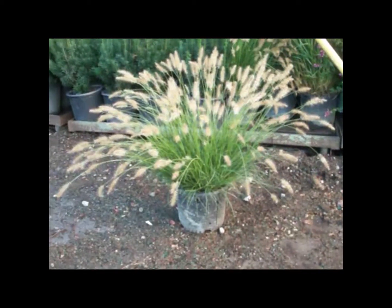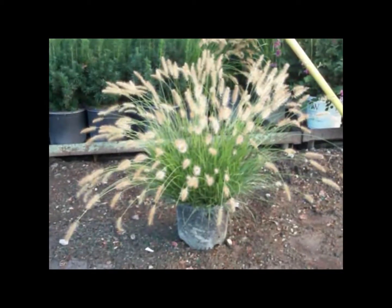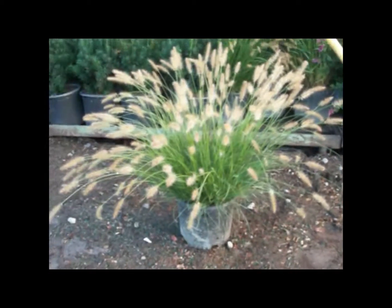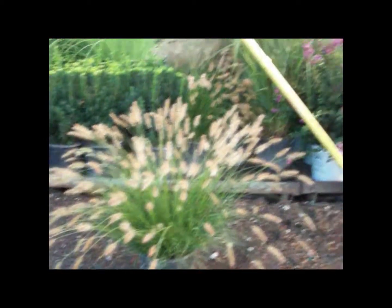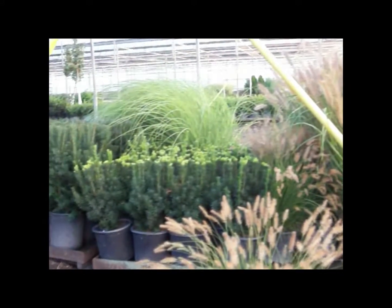Like I showed you on the dock last week, our 3-gallon grasses are still looking fantastic. Here we have our 3-gallon Hamlin. This is a great plant to put in for fall — looks good in the landscape, still going to look great in your garden center. We have great numbers of 3-gallon grasses, so check those out on our inventory today.